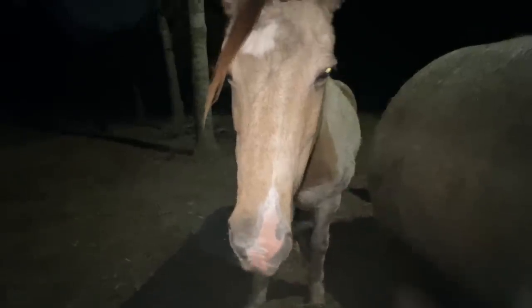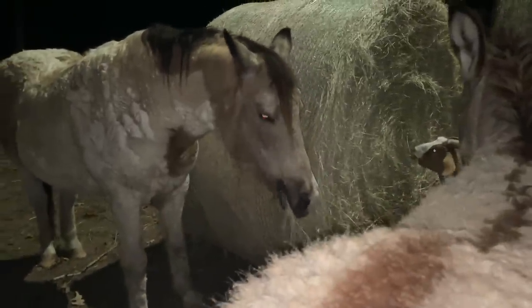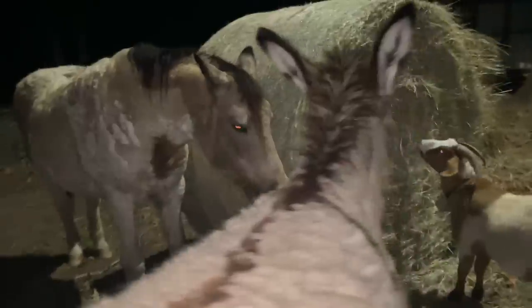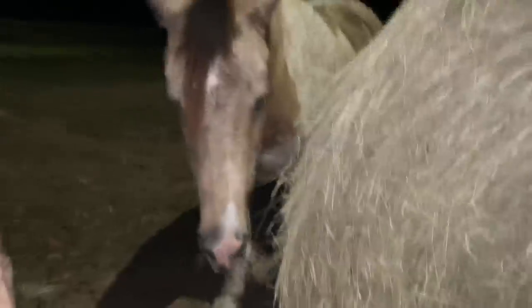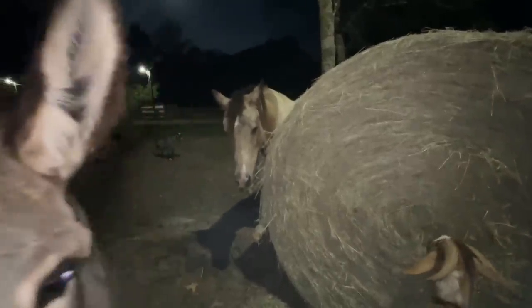Look at my girl out here giving it the old side bite — she's happy! This new hay is delicious. Thank y'all so much for helping us find this today. A little over an hour drive, but worth it. So incredibly worth it.